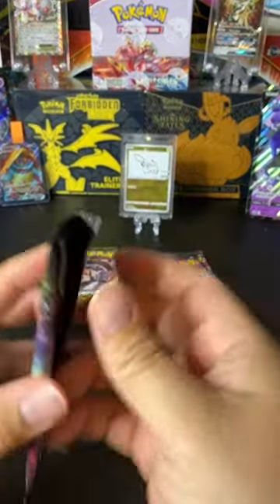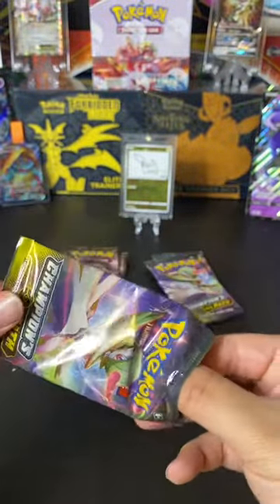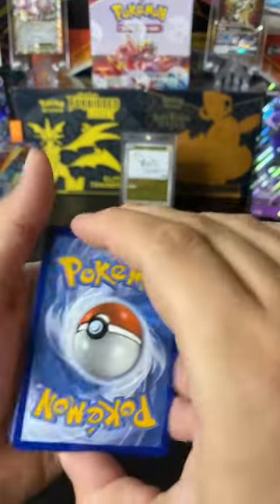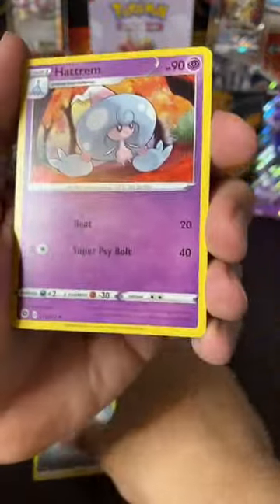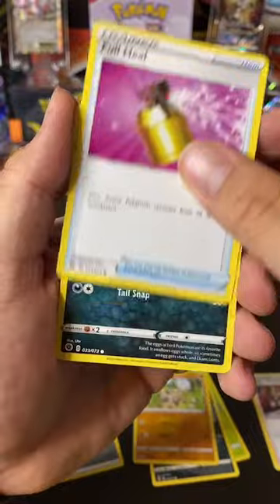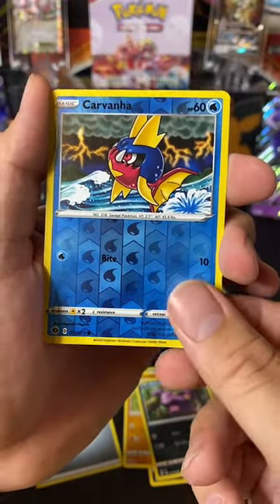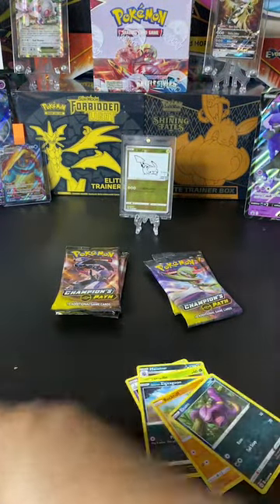Opening the next pack — Hatterene, Malamar, Team Yell Grunt, Weedle, Zigzagoon, Rock Ruff, Full Heal, Ekans, a nice reverse holo — the artwork is pretty nice — Carvana again, and the last card is a holo Centiskorch. At least we're hitting rares on the white code cards, just not the ones I'd like.